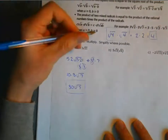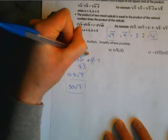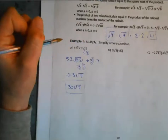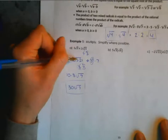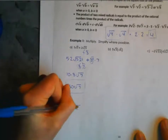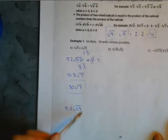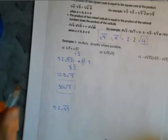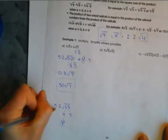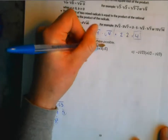Alternatively, you could have multiplied 3 and 21 together first to get 63, then factored 63 as 9 times 7. Since 9 is 3 squared, you move 3 outside the radical and 7 stays inside — same answer. Both approaches work; it just depends on which way you find more comfortable.